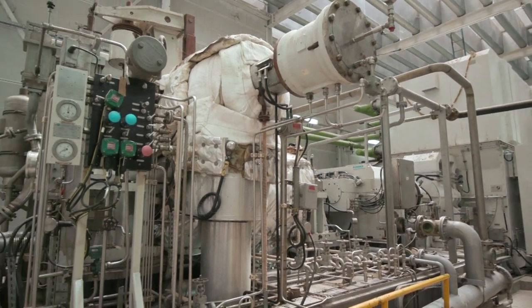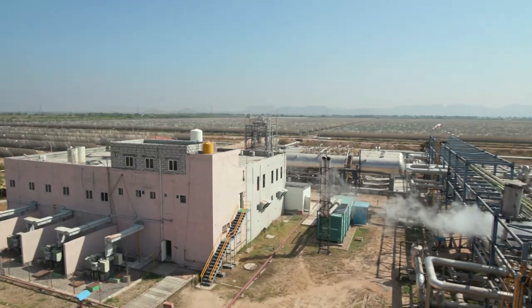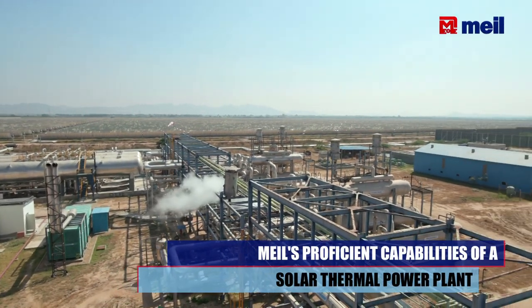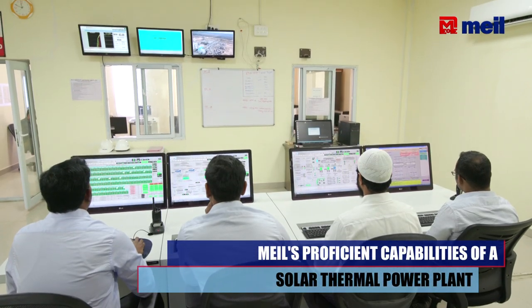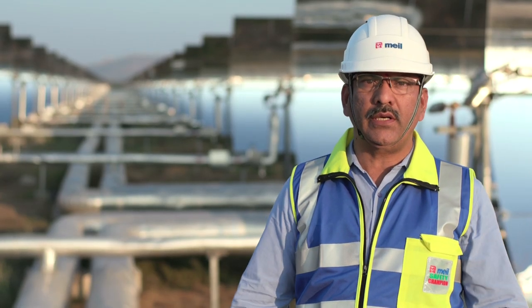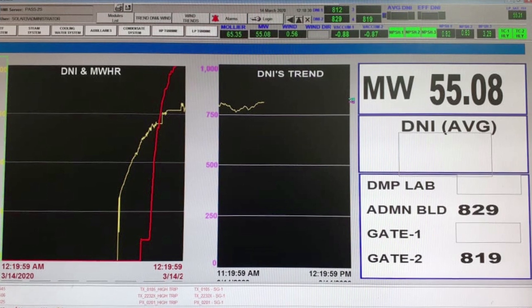EPC is one of Mega Engineering's core strengths. We indigenized a lot of components, fabricating them on our own that would otherwise have had to be imported, making this project very cost-effective. Since 4th November 2014, year-on-year we have been making improvements, and this year we are targeting about 50 million units.